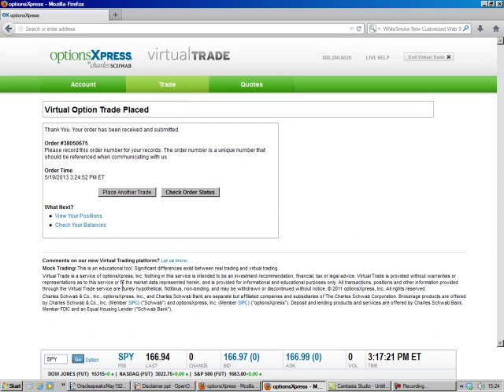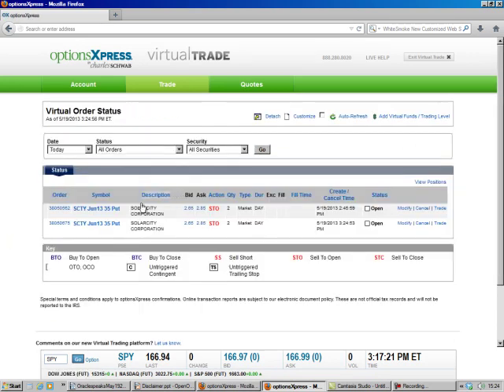That easy, that simple — took all ten minutes. I think that's all there is to it. This is Brad Lee, the Option Oracle, signing out.